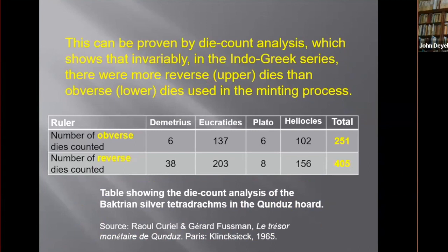The engravers obviously discovered early on that lower anvil dies had a much longer operational life than upper trussle dies. This was due to the cushioning effect of the malleable coin flan, which protected the lower die from the shock caused by the hammer striking the upper die. So quite sensibly, they invariably placed the obverse on the lower or anvil die.